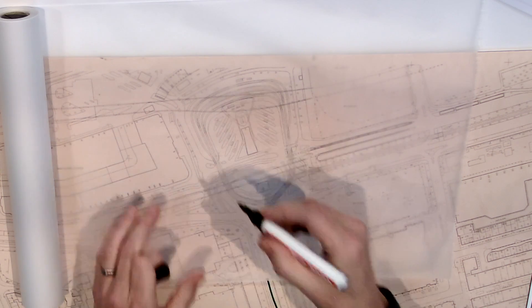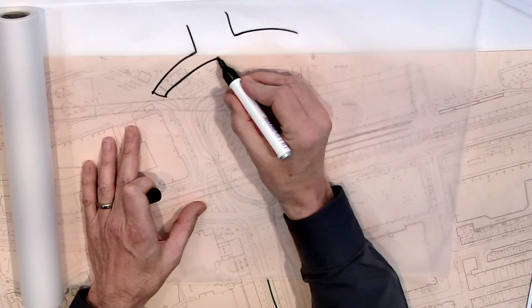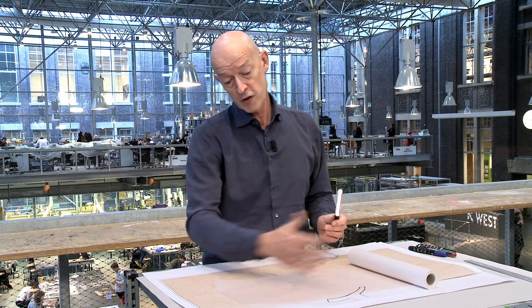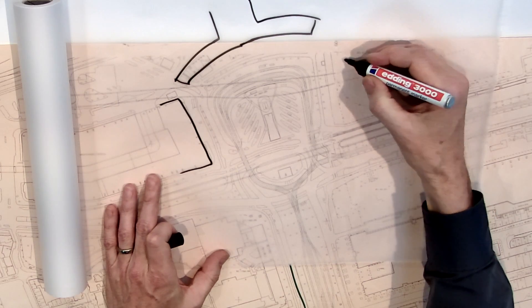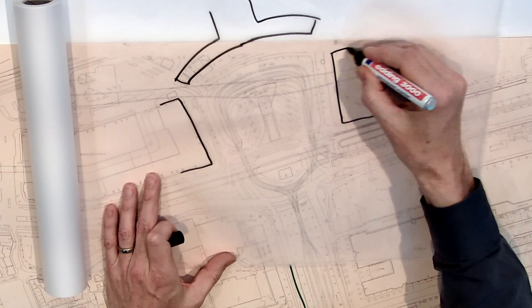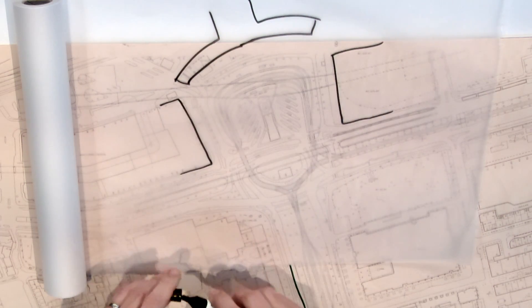We're looking at Rotterdam Central Station circa the 1950s and 1960s — a situation that lasted until the 90s. This is the exit of the station, and here's a large space surrounded by the station and two big adjacent buildings.